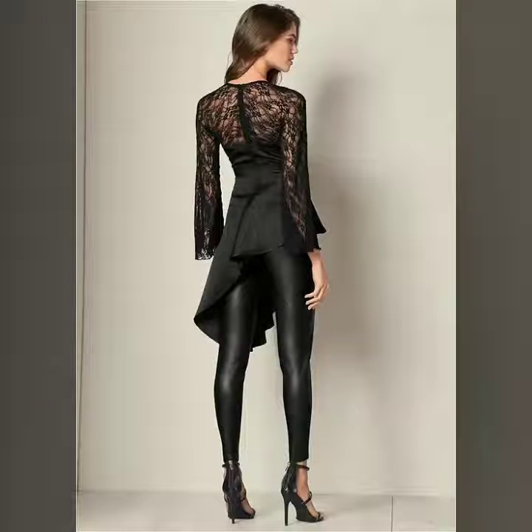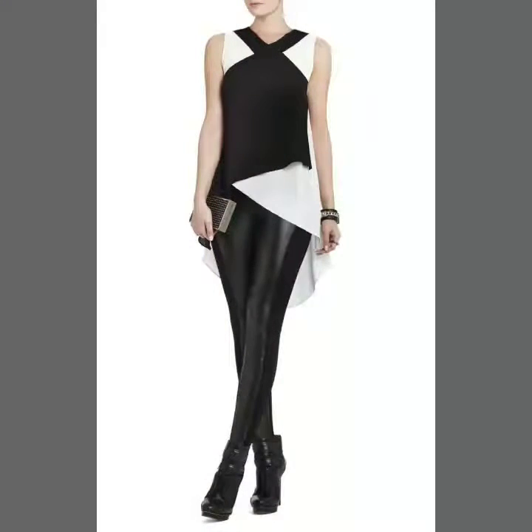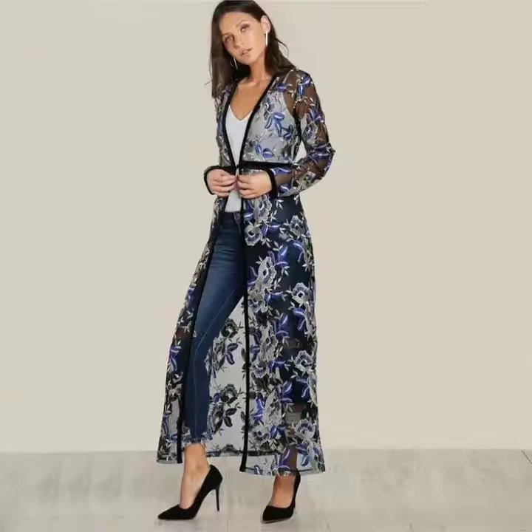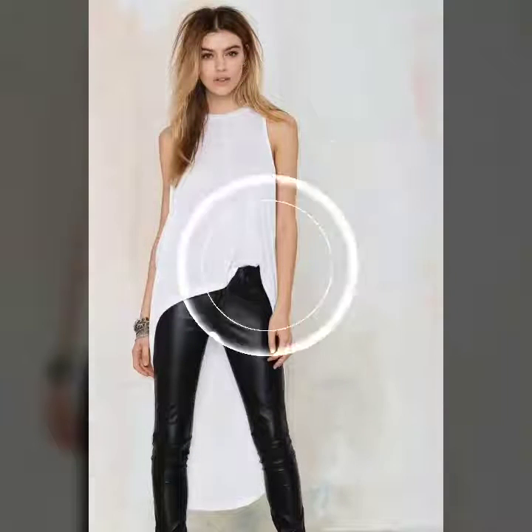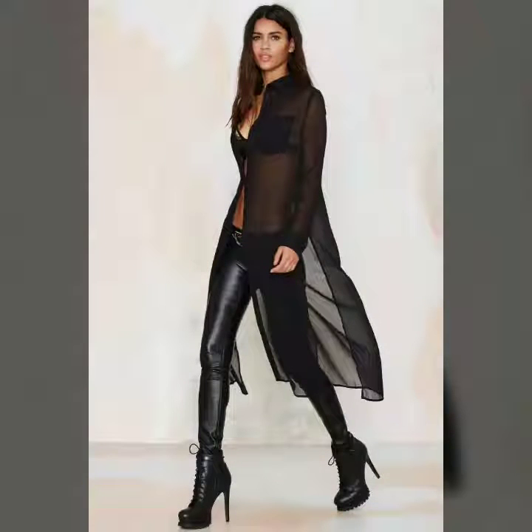These shirts are available in different styles and different colors. You can try lots of colors with these legging pants, like brown, blue, green, white, and many others. These are very popular and very amazing styles.